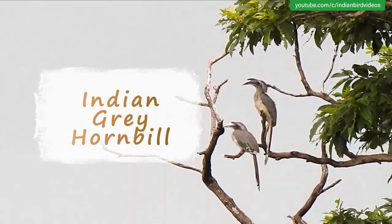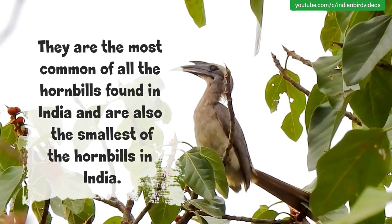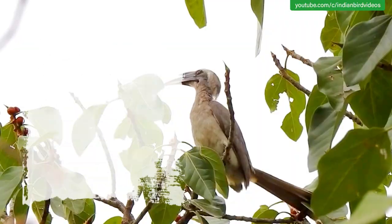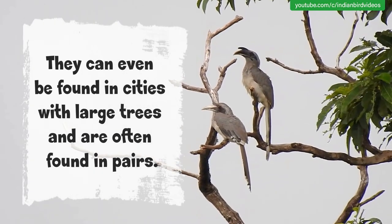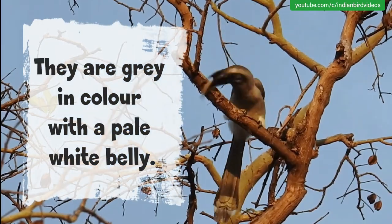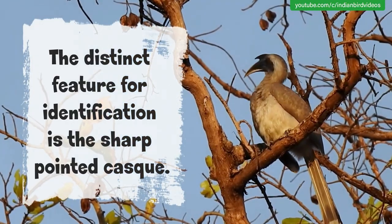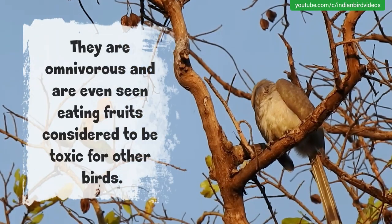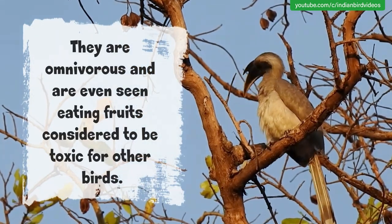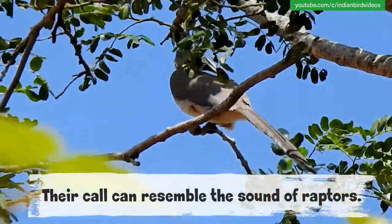The Indian Grey Hornbill. They are the most common of all the hornbills found in India and are also the smallest of the hornbills in India. They can even be found in cities with large trees and are often found in pairs. They are grey in colour with a pale white belly. The distinct feature for identification is the sharp-pointed casque. They are omnivorous and are even seen eating fruits considered to be toxic for other birds. Their call can resemble the sound of raptors.